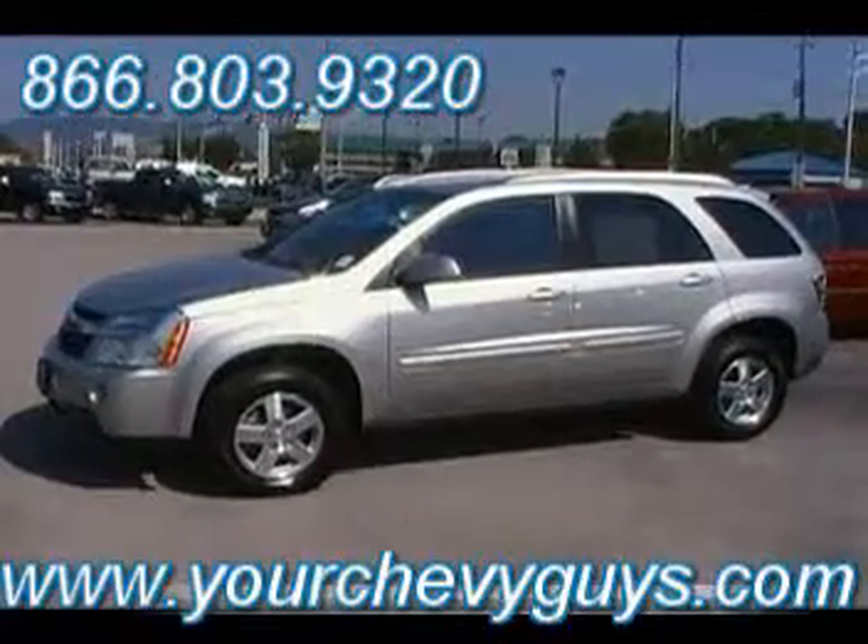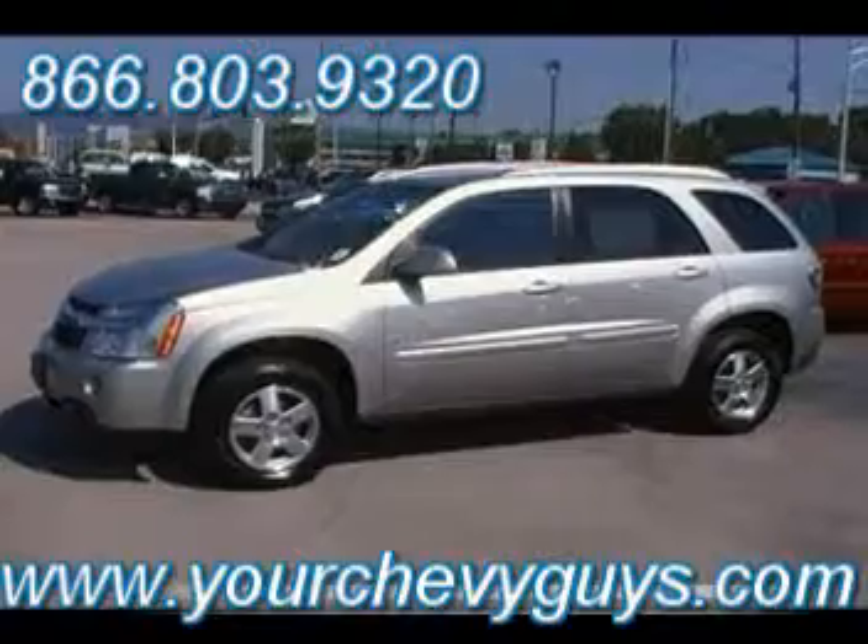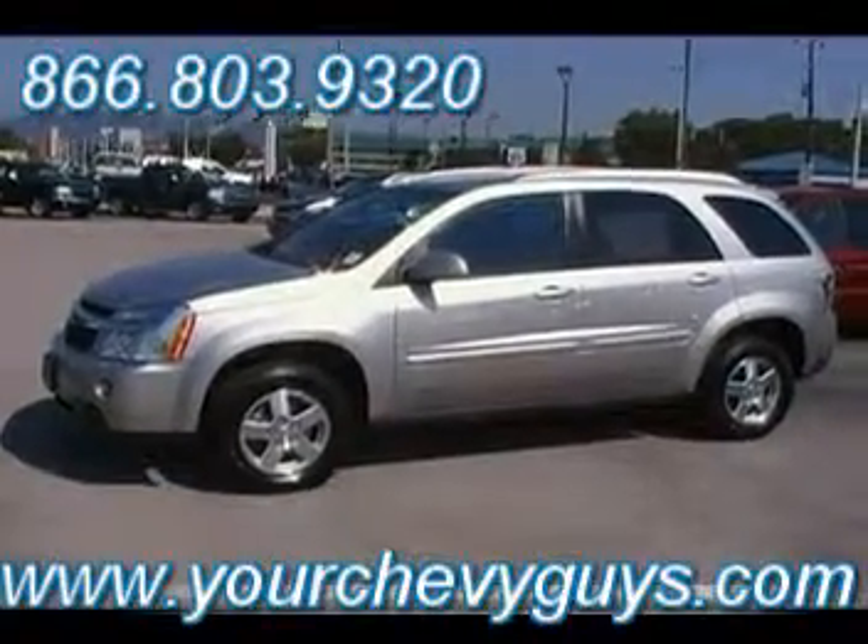Check it out online at yourchevyguys.com, or come visit us at 310 East 20th Street, our new location in downtown Chattanooga — Mountain View Chevrolet. We are yourchevyguys.com.